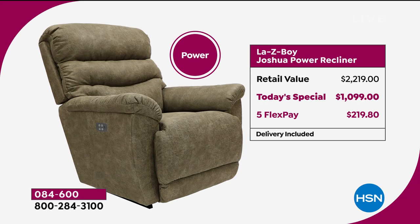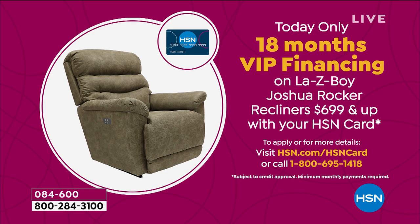For those wanting the power recliner, that little panel with the buttons gives you an infinite number of customizable positions. The retail value is $2,219 — premium. For the final 75 that remain, we're offering it at $1,099, so $1,100 in savings right there. FlexPay is $219 — any major credit or debit card. If you have an HSN branded credit card, they're offering 18 months VIP financing, bringing the manual home for $44 and change and the power for just $61 and change.